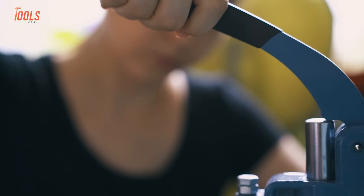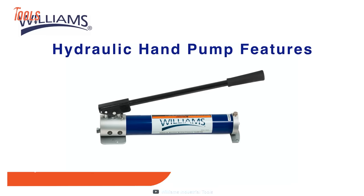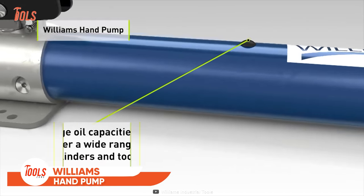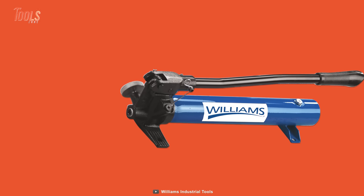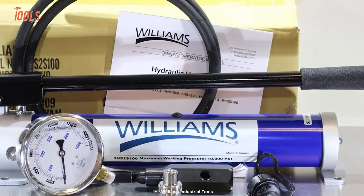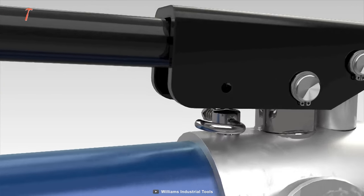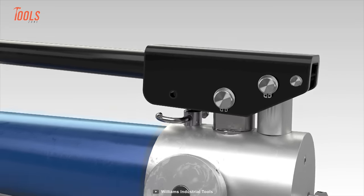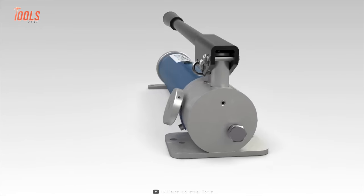Sometimes professionals prefer hand pumps over pneumatic ones for their light projects. Keeping that in mind, Williams Hydraulics designed this strong, ergonomic hand pump to withstand the harshest industrial environments. This pump comes with a large oil capacity so you can power up a wide range of cylinders and tools. Plus, the spring-loaded handle lock pin keeps the handle attached to the pump while not in use. On top of that, this hand pump features internal pressure release valves that provide protection from overloading issues.